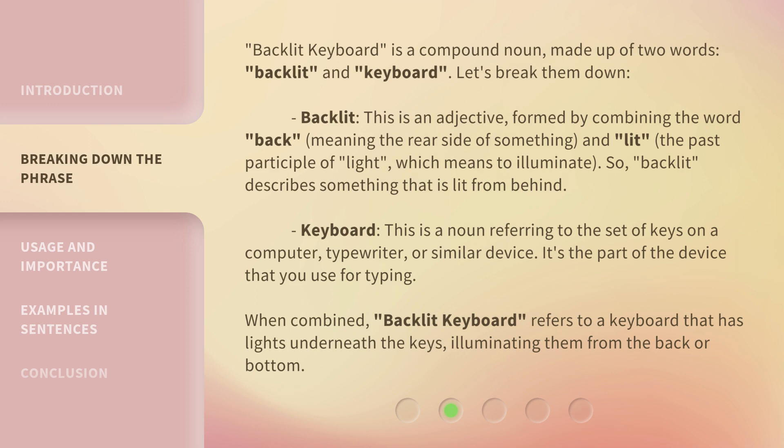Keyboard — this is a noun referring to the set of keys on a computer, typewriter, or similar device. It's the part of the device that you use for typing. When combined, backlit keyboard refers to a keyboard that has lights underneath the keys, illuminating them from the back or bottom.